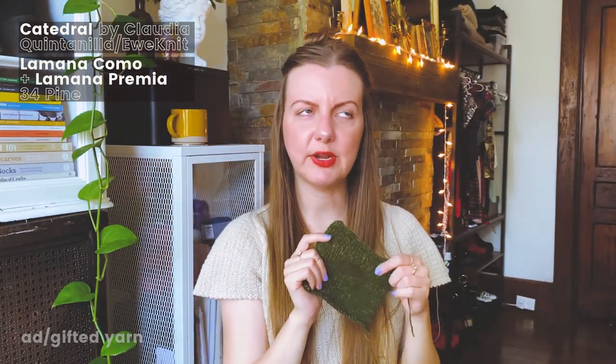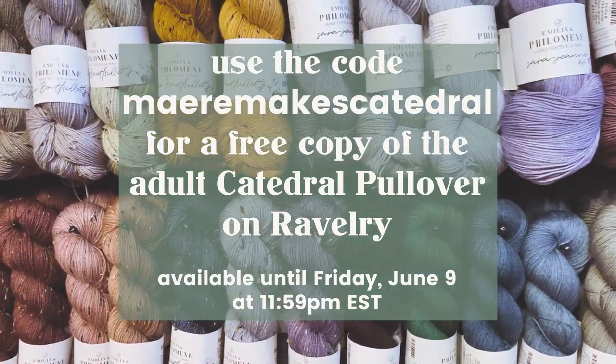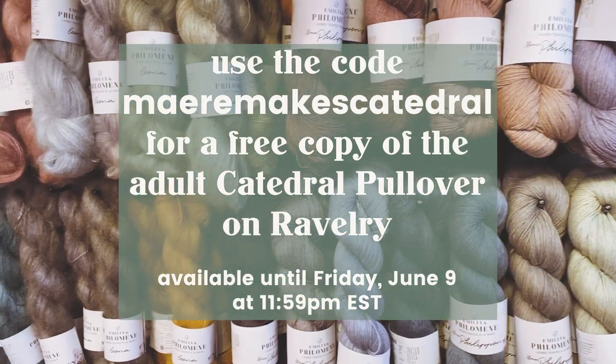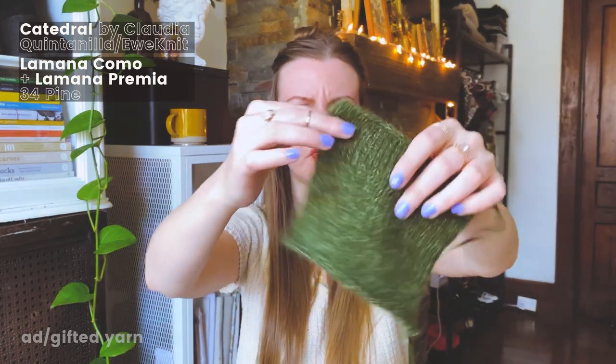I'm really excited. I wish I'd incorporated some twisted rib into my swatch so I could see what that looked like. The knit along starts on June 9th, so there's definitely some time to pick up some yarn if you would like. Unit is selling a number of different sweater kits if you'd like them to put that together for you. If you want to knit your own adult version, Unit is offering my viewers a free copy of the pattern until Friday, June 9th on Ravelry — just use the code provided on screen and in the description below. This yarn feels so beautiful. At the book launch I was talking to one of Claudia's sample knitters, who saw that I had these yarns and said they were so nice to work with.